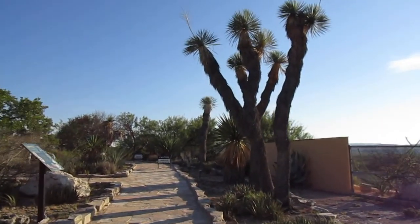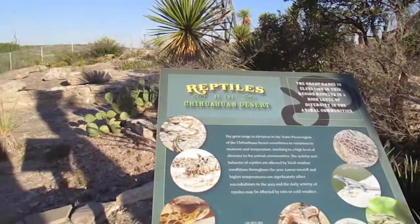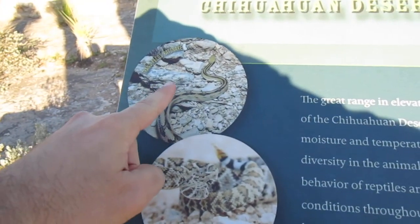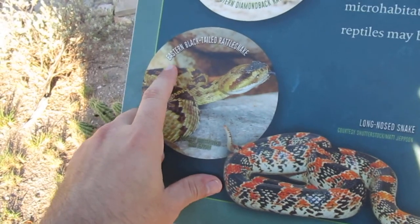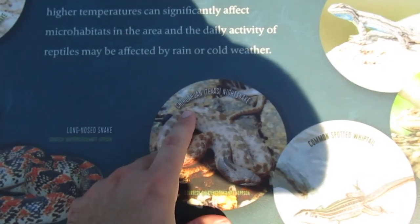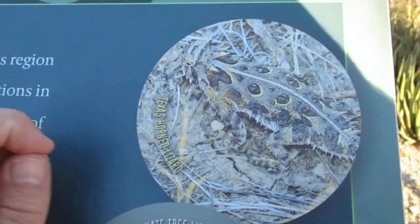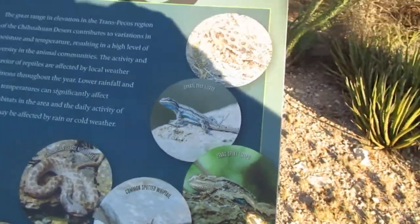Check these things out — here are some of the reptiles of the Chihuahuan Desert. I don't know if you can see, the sun is putting a little glare on here. Trans-Pecos Ratsnake, Western Diamondback Rattlesnake, Eastern Black-tailed Rattlesnake — a lot of snakes, as you can see. Here's the Chihuahuan Texas Night Snake.